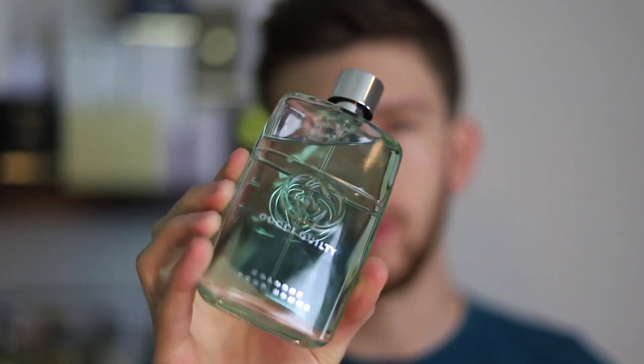Hey everybody, Dallas again with Chaos Fragrances. Today we're back with another fragrance review. We're going to be checking out the newest fragrance from Gucci, and this one is Gucci Guilty Cologne. A few of you knew that I got my hands on this one recently because I included it in my weekly fragrance rotation video a few days ago. Now I've been wearing it, testing it, and I'm finally ready to do a full review.